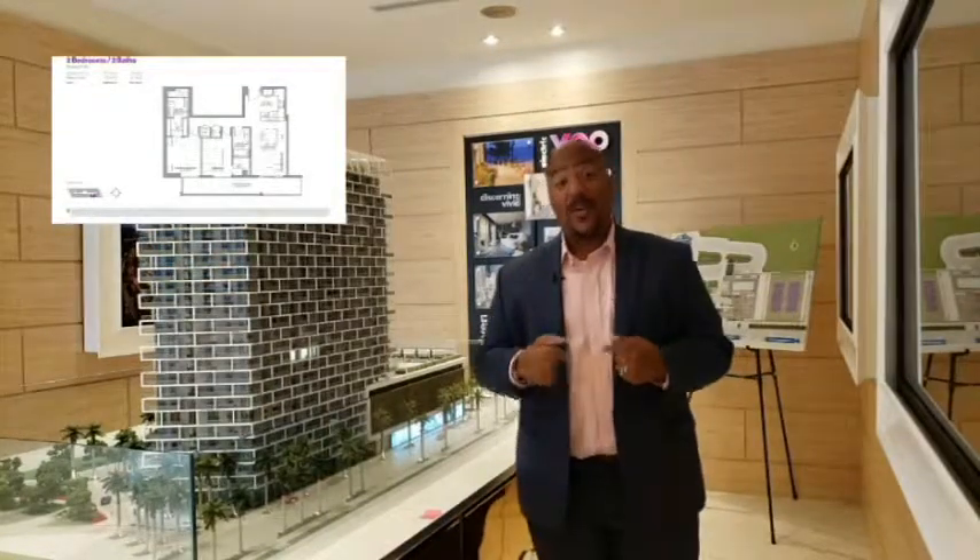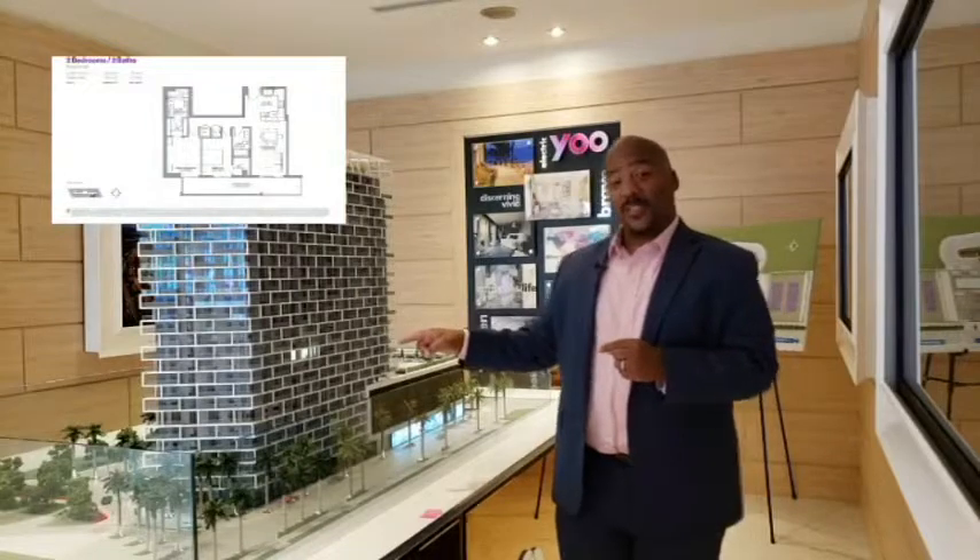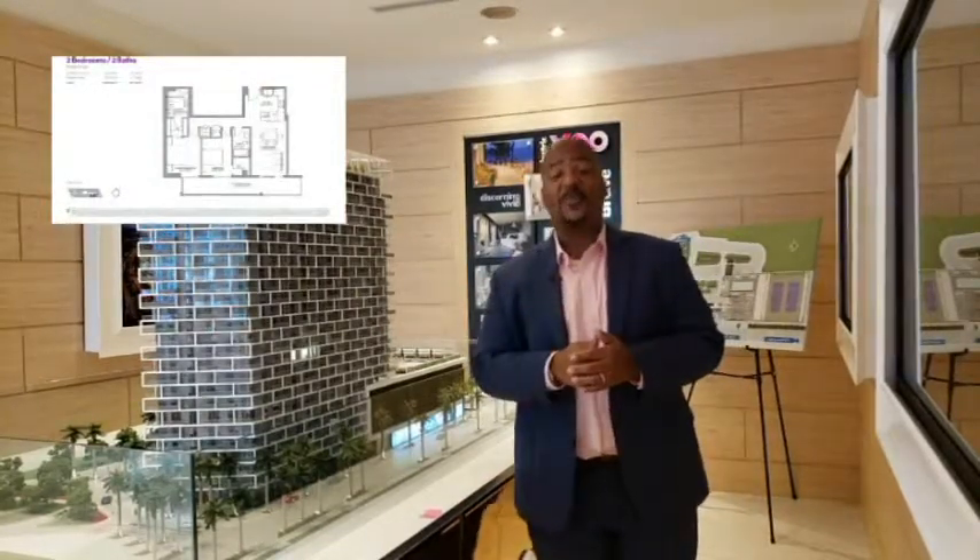My name is Nathaniel Crawford. This is your Metropica update. That is unit 1106 and it should be yours here at Metropica.